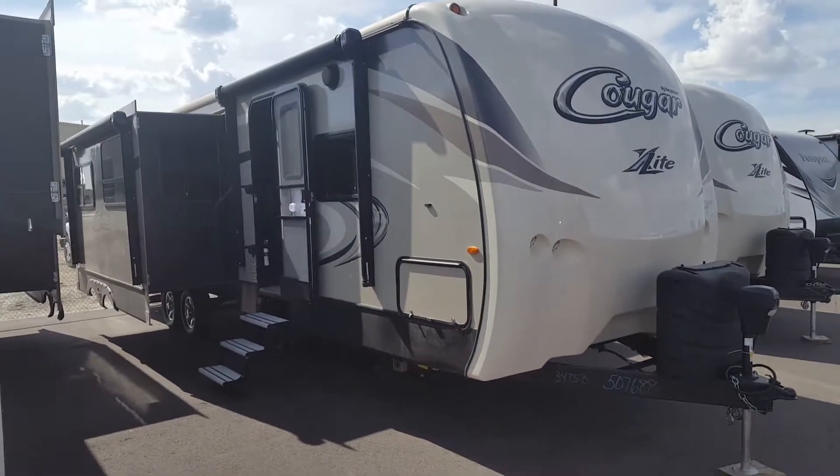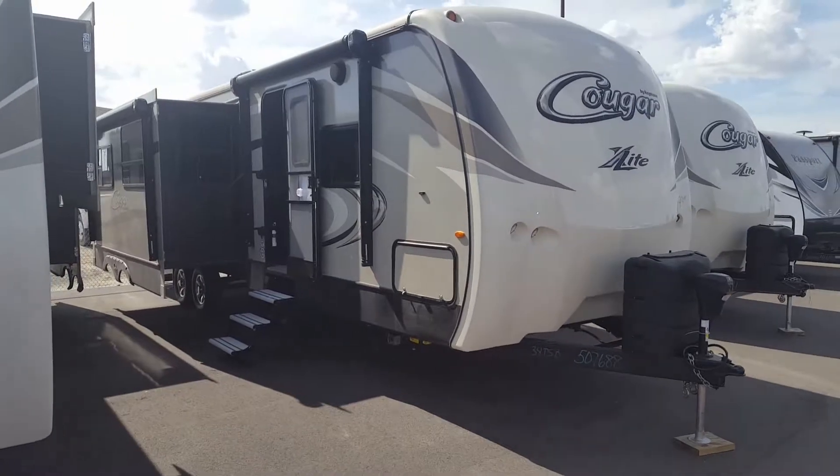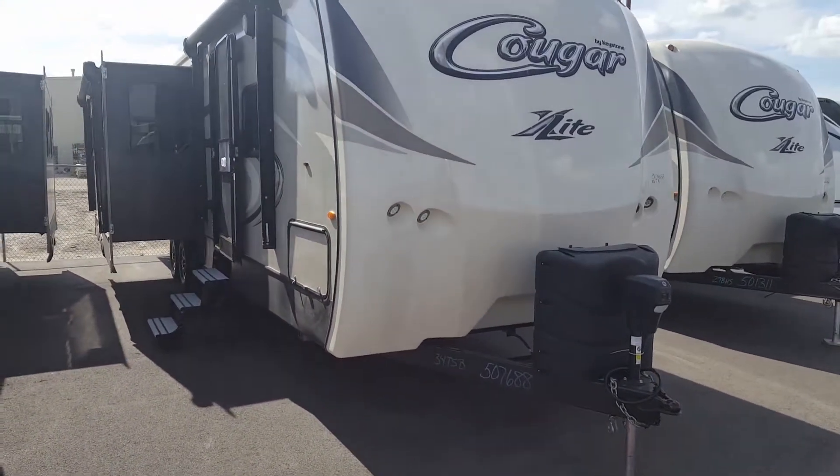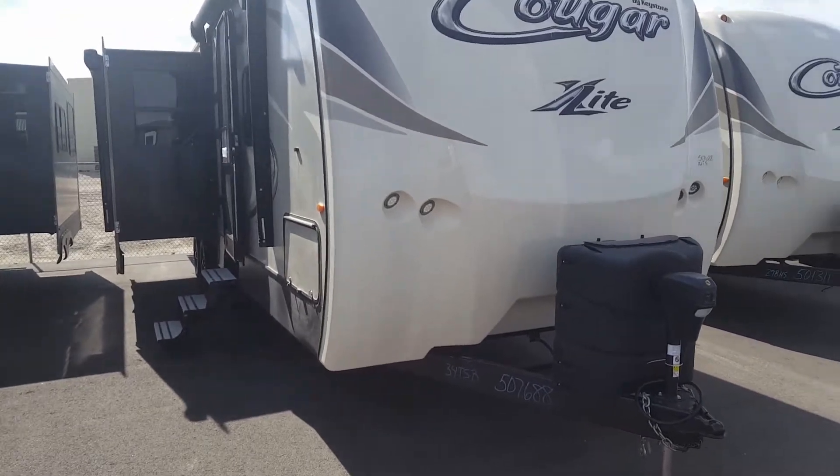Angie and Troy, Chris with Rich and Sons. Thank you for taking some time out of your day today and stopping out and looking at campers with me. This is the Cougar X-Lite 34TSB you liked.